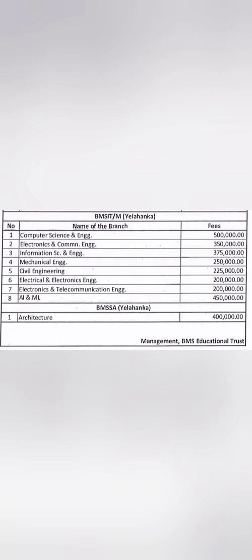Other branches like Mechanical, Civil, and Electrical have a one-time management fee of around 2 to 2.5 lakhs. Electronics and Telecommunication is available at 2 lakhs one-time, after which COMEDK yearly fees apply. For the BMS School of Architecture in Yelahanka, the one-time management fee is 4 lakhs, after which yearly charges apply as per the architecture course.